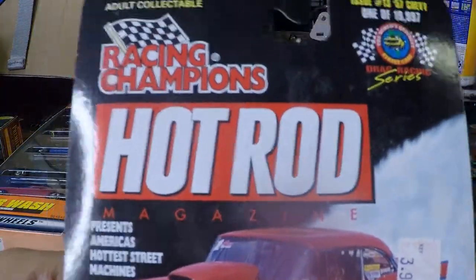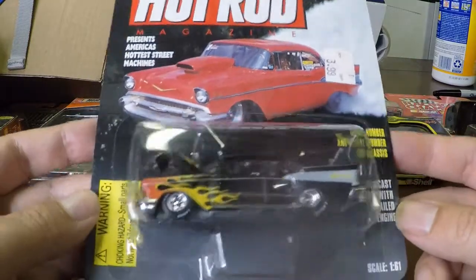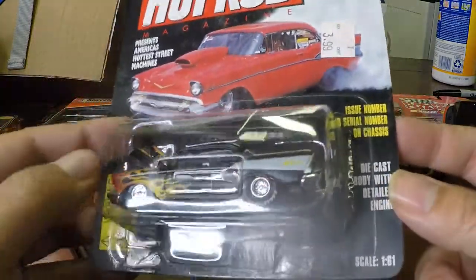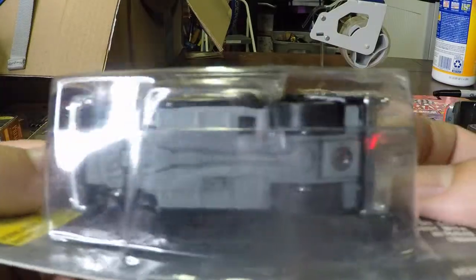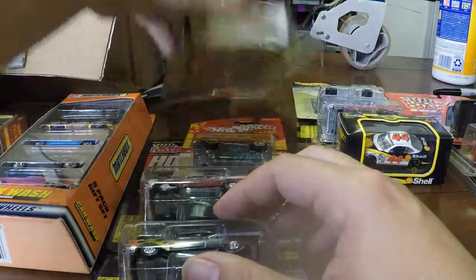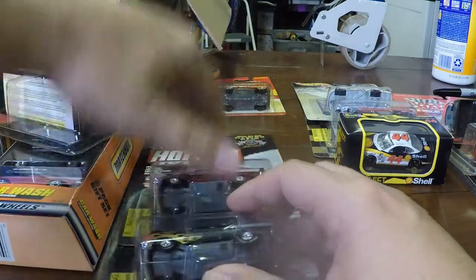Another one of those Hot Rod Magazine ones — some sort of Chevy, not sure of the year. I'm not a car guy either so I can't tell the years of cars just by looking. Got a year on this package though: 97. I'll try to keep maybe these Hot Rod Magazine ones together — maybe they'll be something.